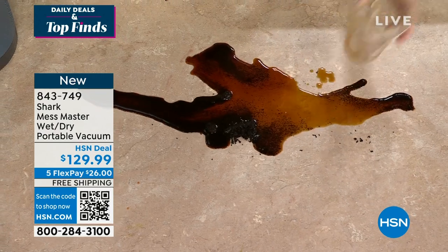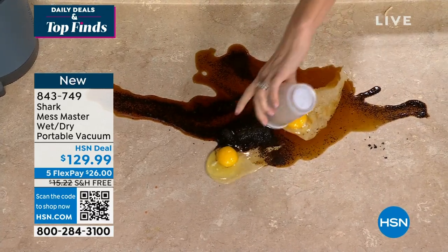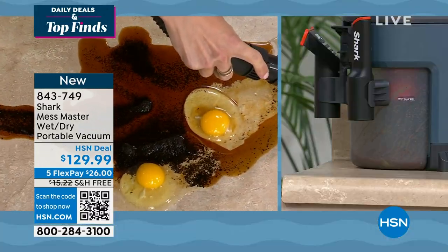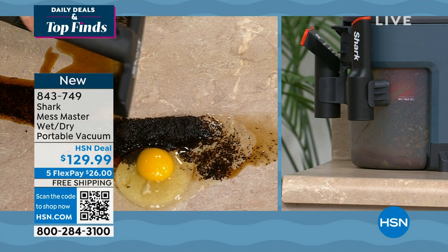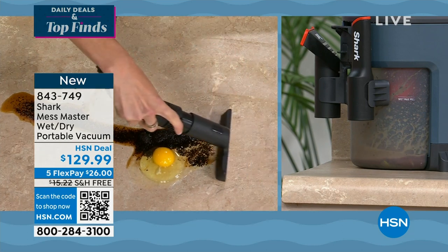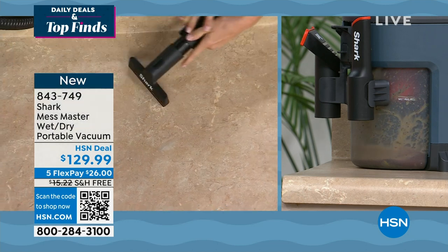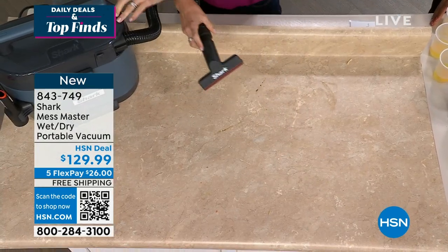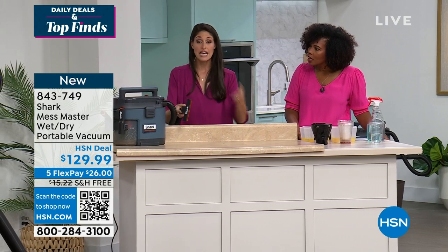If the dustbin gets yucky or gross, put it in the dishwasher — same with all the tools. Now let's make a breakfast mess. You have your coffee grounds that spill, your coffee spills, you're like 'I don't have time for this.' You have your eggs — egg shells or not — just get the Mess Master and start on one end, it all gets pulled in. Watch the egg — bye-bye! It didn't go on your hand, it got sucked right in. It has no-loss suction technology — Shark has over 3,000 patents.